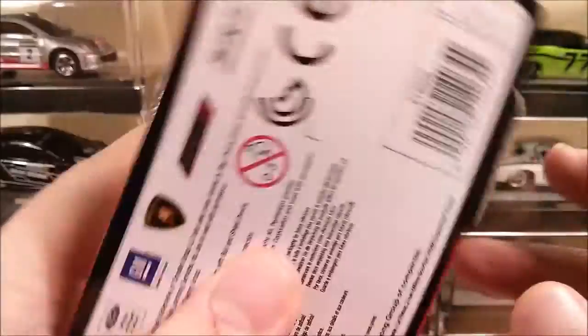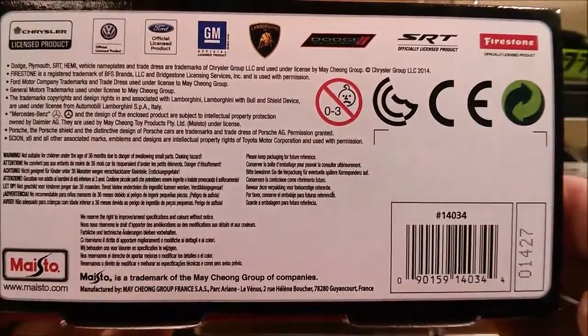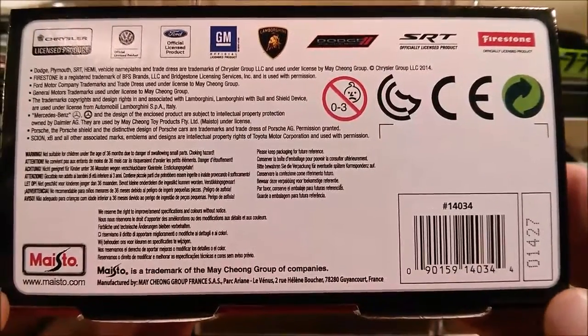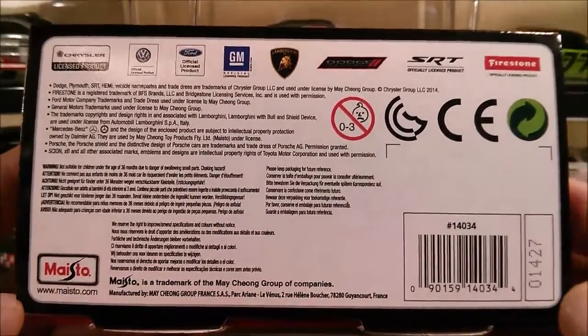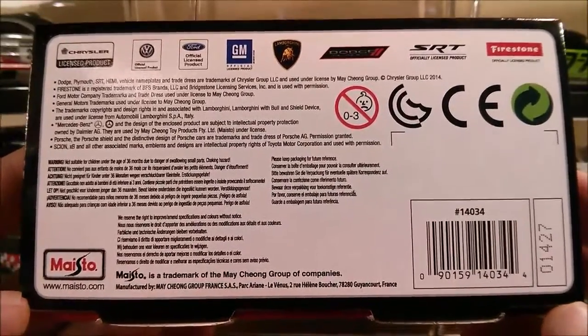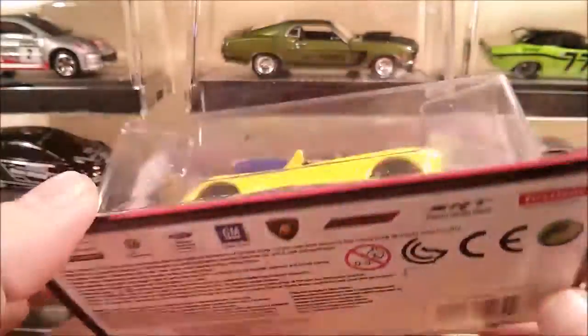There's the base of the box. The date code tells me it was made this year — not sure if that means it was made on the 27th week of the year, which was about a month ago, but it was definitely made this year.